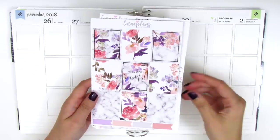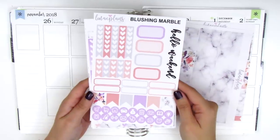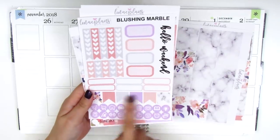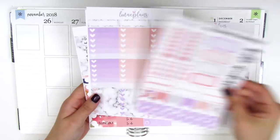We've got the nine full boxes here and some little flags at the bottom. We have our washi and washi strips. Here we have our heart check flags, some half boxes, quarter boxes, flags, and then icons. Over here on the side, it says 'hello weekend.'